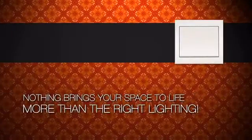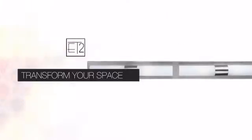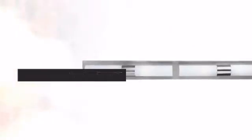Nothing brings your space to life more than the right lighting. Get the style you always wanted with this light. This design from ET2 Contemporary Lighting will transform an ordinary room into an exceptional space.